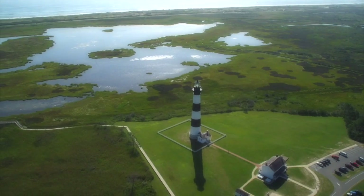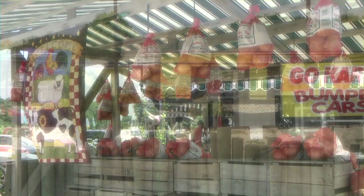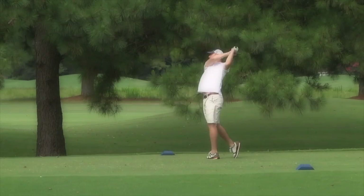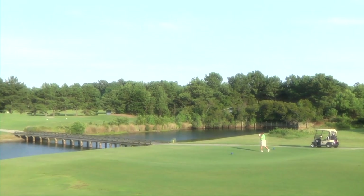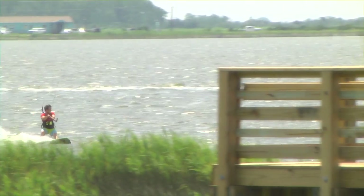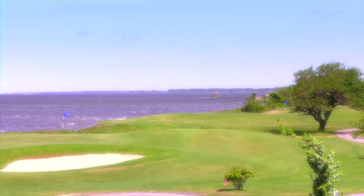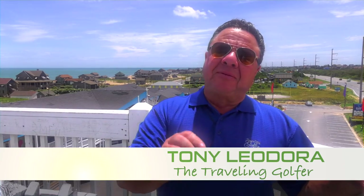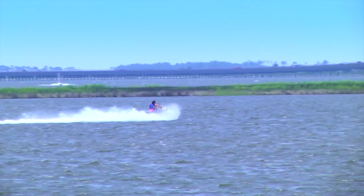People come to the Outer Banks for a lot of different reasons. My recipe to spice up a golf vacation: add liberal portions of sun, sand, surf, maybe a little bit of wind. That's what you'll get at the Outer Banks of North Carolina on this episode of The Traveling Golfer.